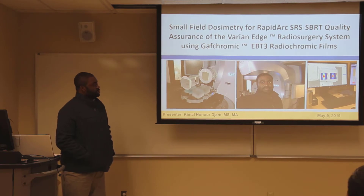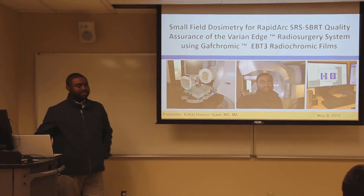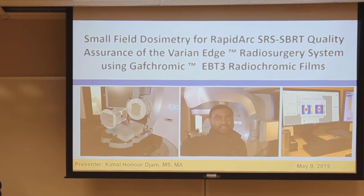My presentation is about my experience at Methodist throughout the semester with our commissioning process. I'm going to talk about small field dosimetry for rapid arc SRS and SBRT, and quality assurance for the Vision H.